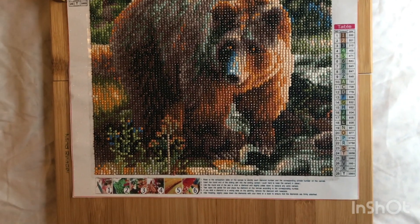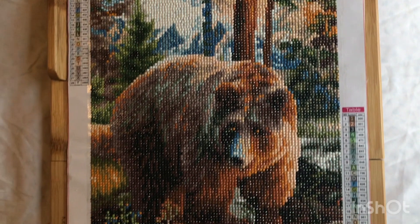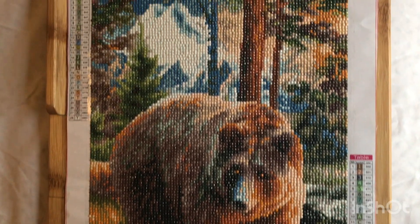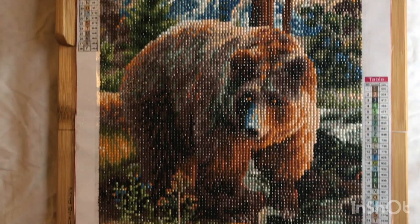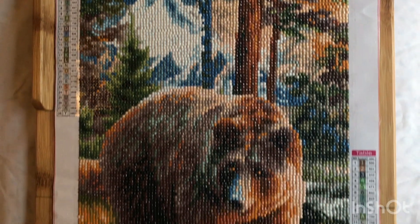Hi, welcome back to my channel. Today I have a completion. This is a 30 by 40. It had 28 colors. My brother did this one. I think it turned out really pretty. I love the colors and the scenery behind the bear.